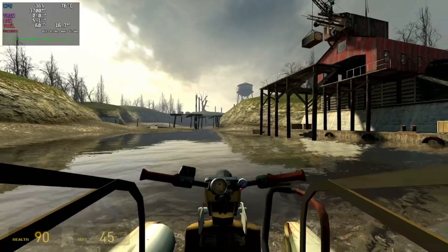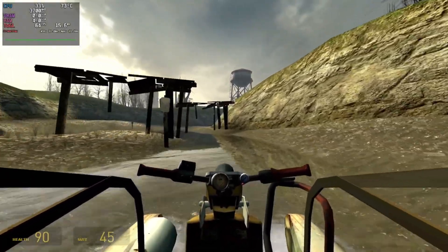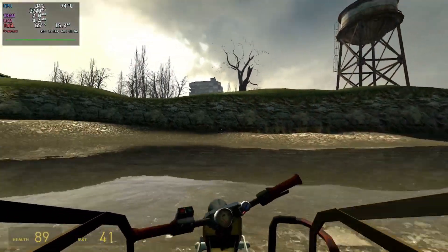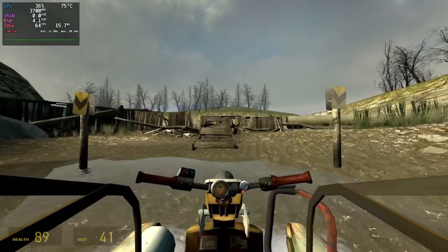I was hoping that Half-Life 2 would run at 1080p max settings with over 60fps due to its age, but I had to turn the settings down a bit and set the game to 720p to stay constantly over 60fps. After that it felt really smooth to play — definitely a good pick for this little machine.